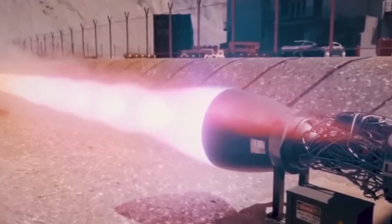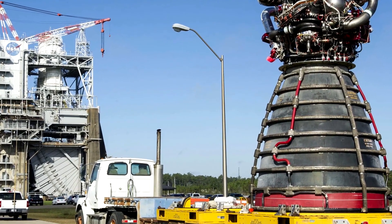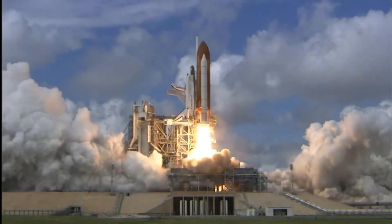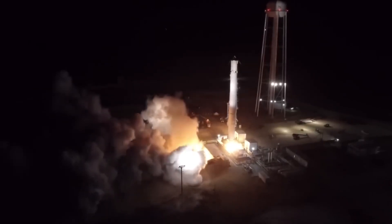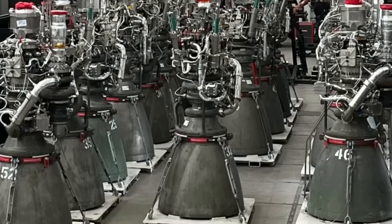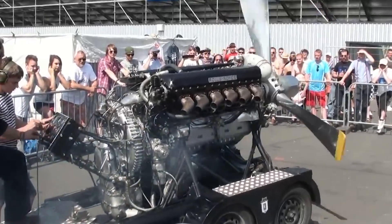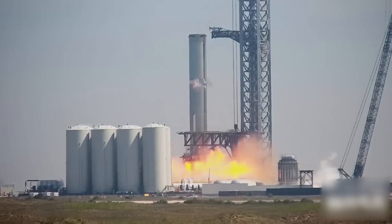By comparison, the Raptor is a giant leap forward from its predecessors. For instance, the RS-25 engines that power the Space Shuttle and are adapted for the SLS moon rocket produce about 1,990 metric tons of thrust but weigh nearly double that of a Raptor. The Raptor, weighing in at just 1,600 kg, achieves a superior thrust-to-weight ratio due to its high chamber pressure of 300 bar, or about 4,351 psi. This is a significant increase from the Merlin engine's 100 bar, and higher chamber pressure translates to more thrust through the engine's throat and nozzle.